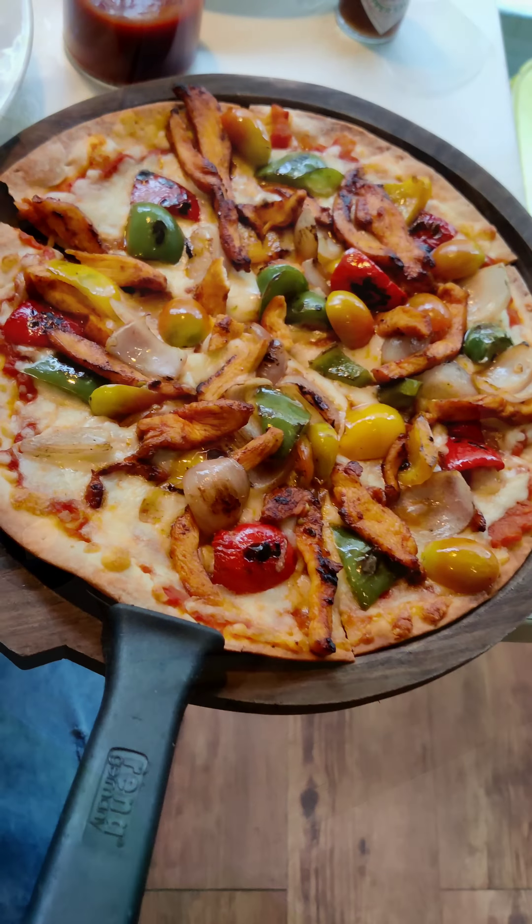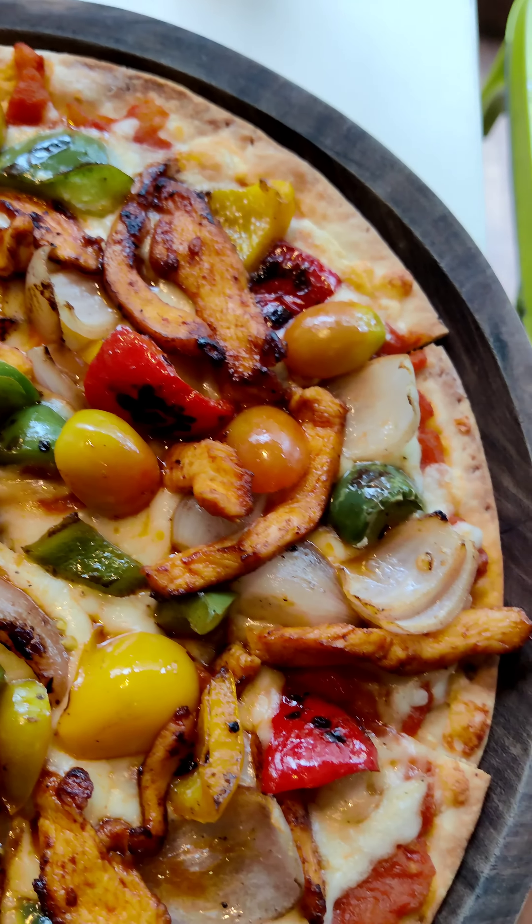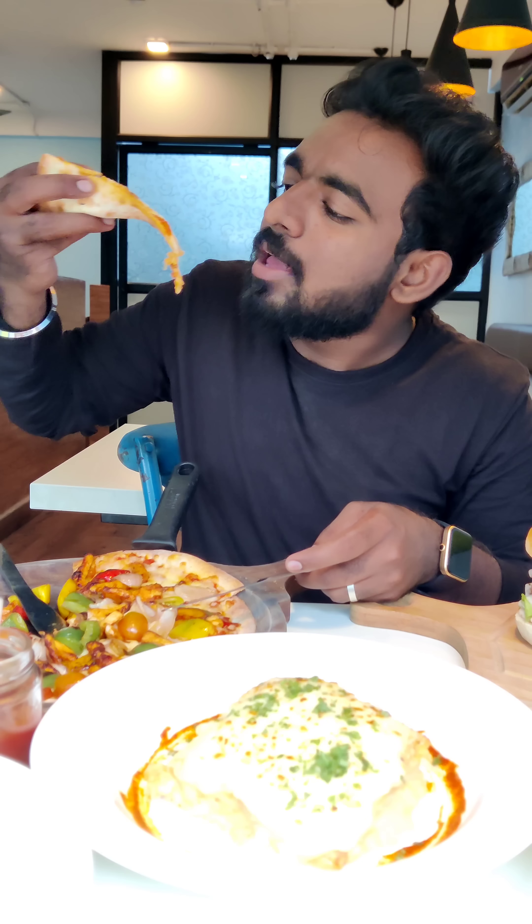First, Peri Peri Chicken Pizza. It's a thin crust pizza base. The Peri Peri Chicken, cheesy, capsicum, veggies — it's perfect for the pizza.